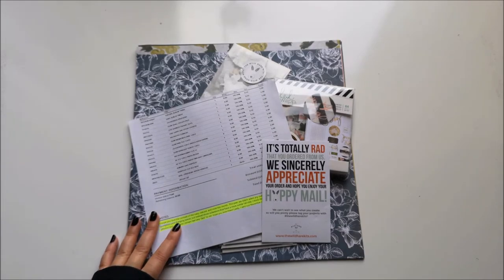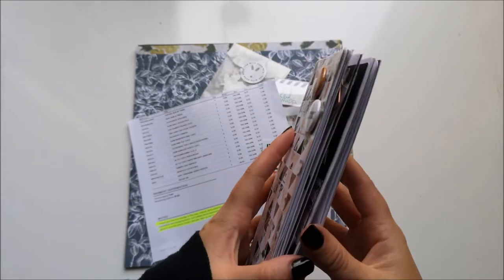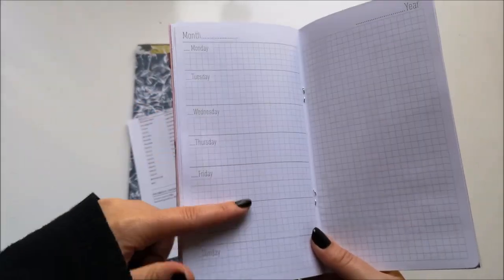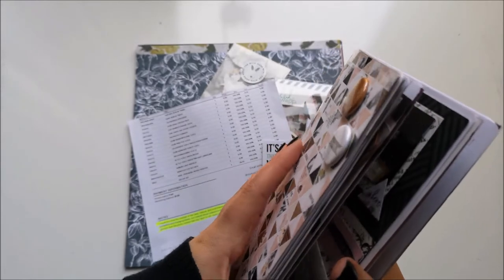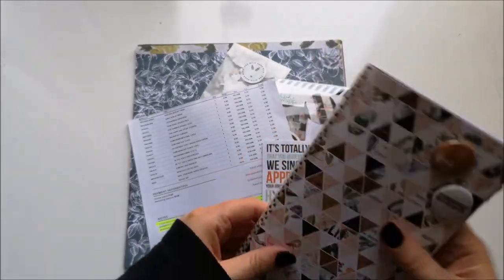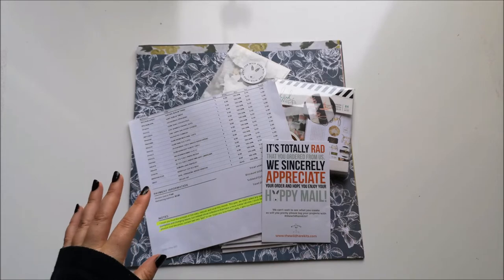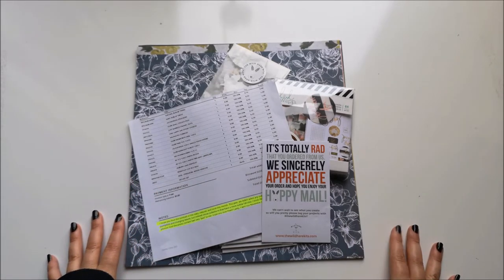I wanted to continue with the traveler's notebook that I've been working on. I've been doing weekly pages, weekly journaling on that side, daily journaling, and then layouts. I think all of these have got a men's face on, so I want to carry on with that and keep it consistent.